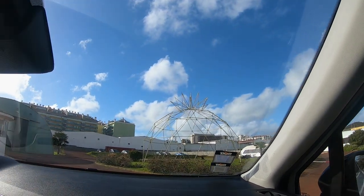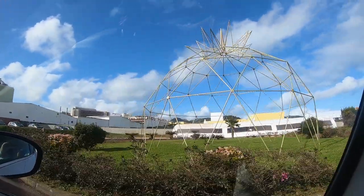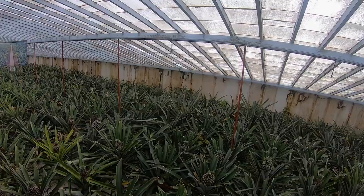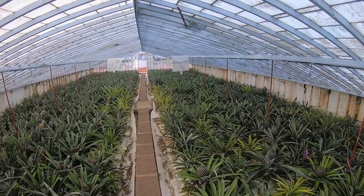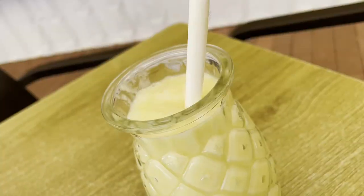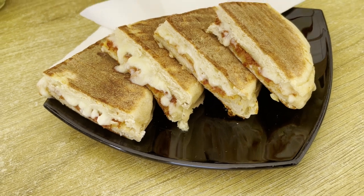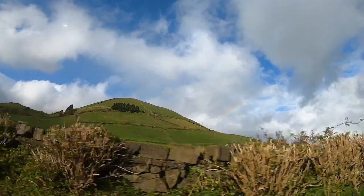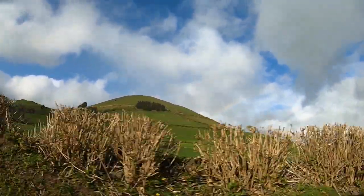Then we continued back to Ponta Delgada and visited a pineapple plantation. There are a lot of them around Ponta Delgada — we chose a company called Plantações de Ananases dos Açores. There you have a small exhibition, you can walk through the plantation, and try different products with pineapple like pineapple beer, pineapple schnapps, or pineapple ice cream. Of course you can also drink a very fresh pineapple juice. Then we continued on to another miradouro with a perfect view.